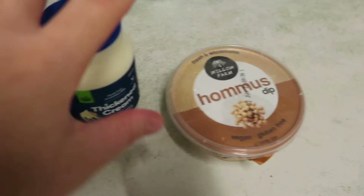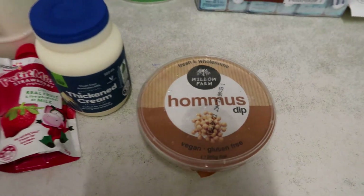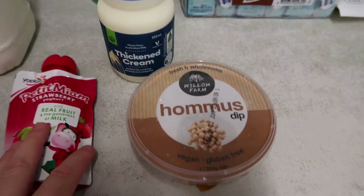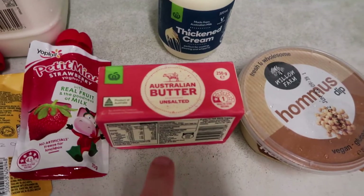I'm going on with these cold items here. I've got a hummus — this is $2.20 — just to have with some crackers. Some of the dips have gone up a lot. I've got some thickened cream just to have in the fridge, and also some butter.